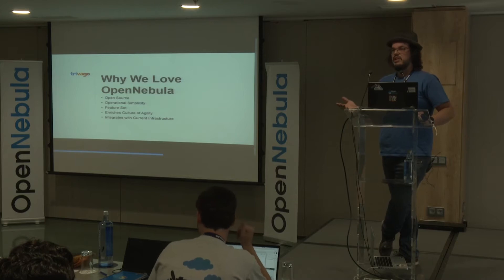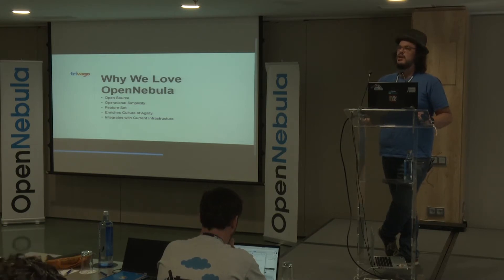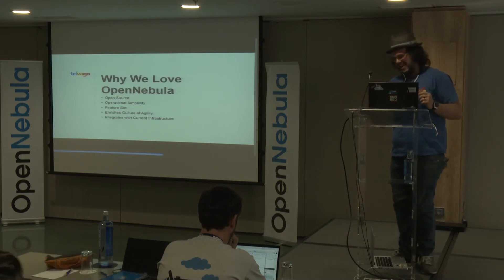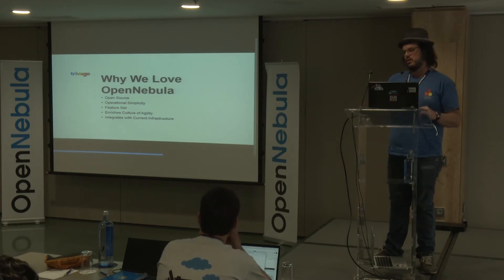Some of the reasons that we really like OpenNebula: firstly, the open source factor is really big for us — we love using and supporting open source software. The operational simplicity means we don't have to put in a bunch of time and maintenance into making this thing run and keeping it running. I don't know if anybody here has ever dealt with an OpenStack deployment, but yeah, there's a gap there. The feature set pretty much offers everything we need out of the box, though we have to do a little bit of tooling here and there on our own.